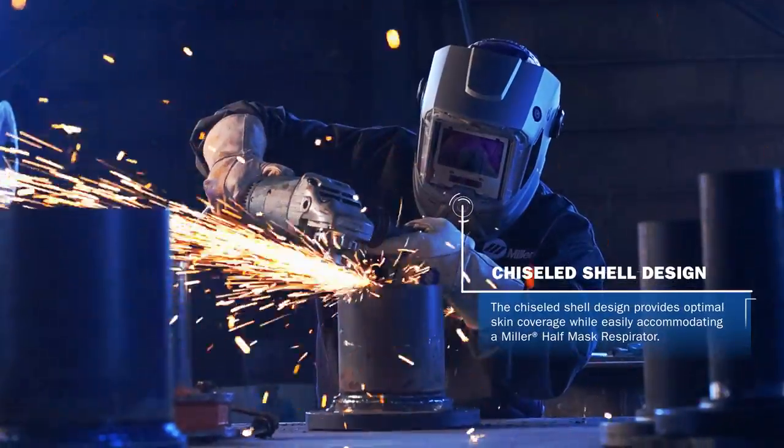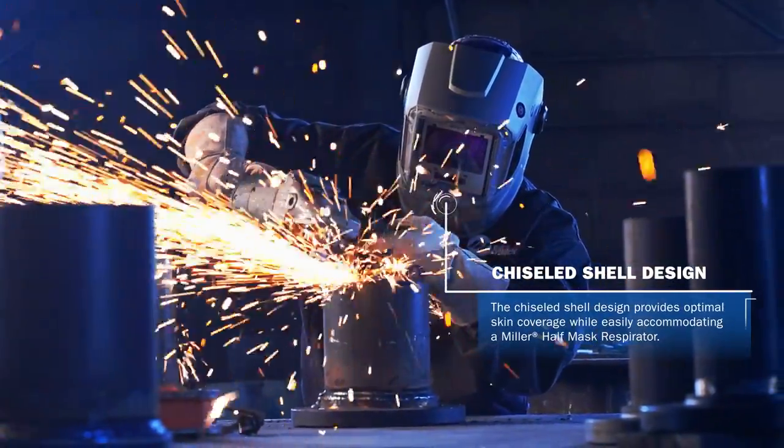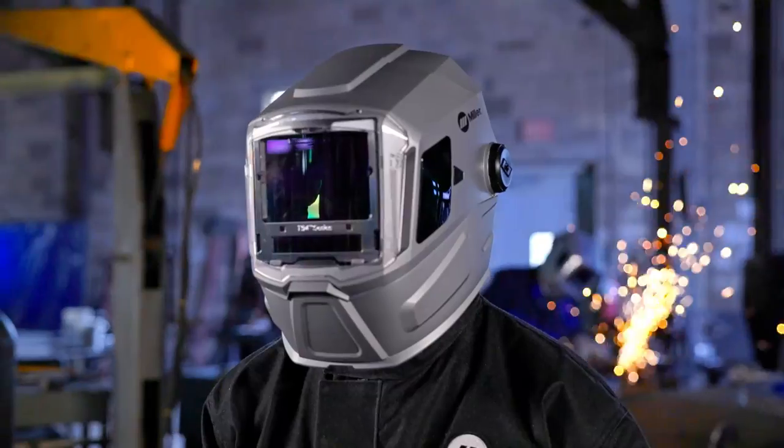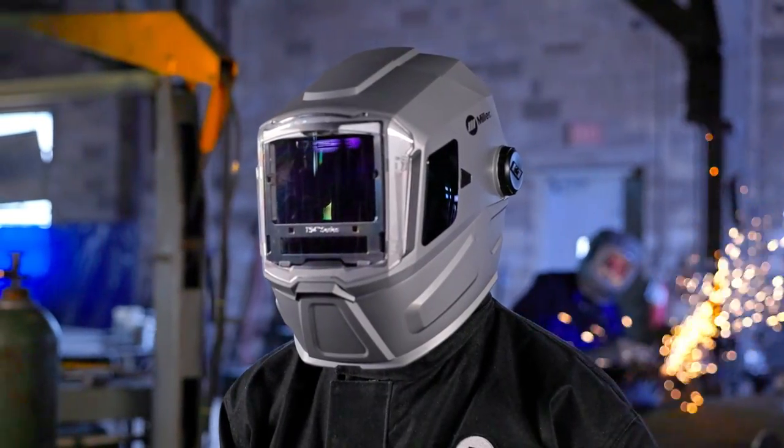The chiseled shell design provides optimal skin coverage while easily accommodating a Miller half-mask respirator. Engineered for comfort, visibility, and productivity.